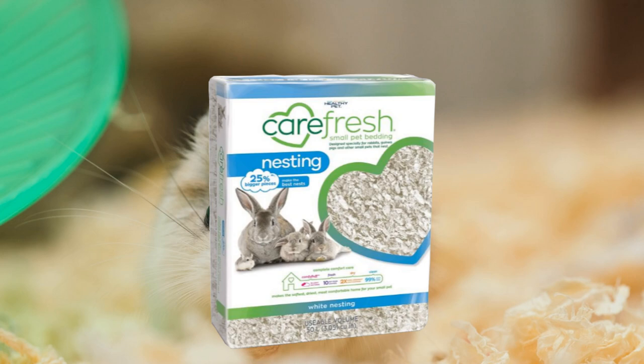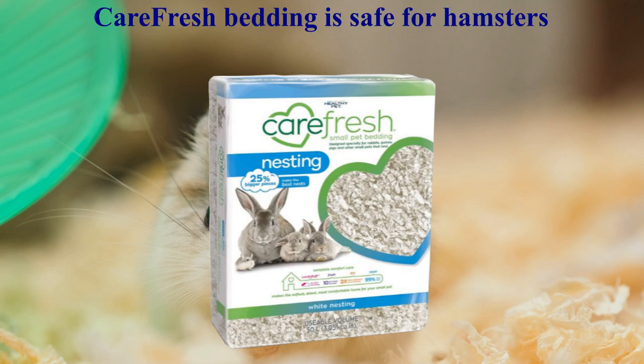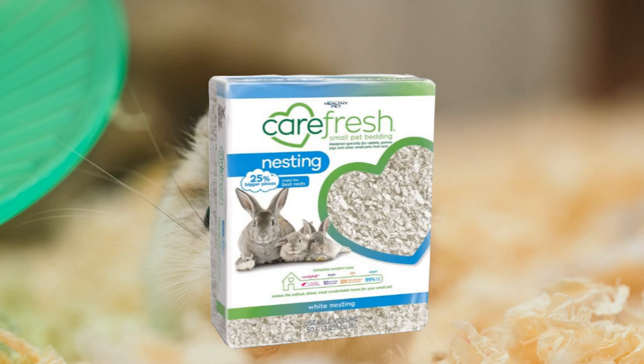Carefresh Bedding is the softest, driest, most comfortable bedding for your hamsters — a natural paper fiber bedding combined with 25% larger pieces for excellent nests. It's ideal for hamsters and other small animals who want to build nests. It does not have harmful chemicals or synthetic dyes, and it's dust-free, allowing your hamster to live in a cleaner, healthier environment. As long as you obtain the Carefresh unscented bedding, your hamster will be safe.